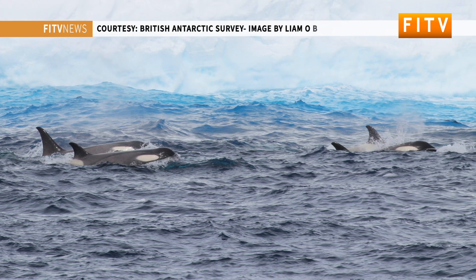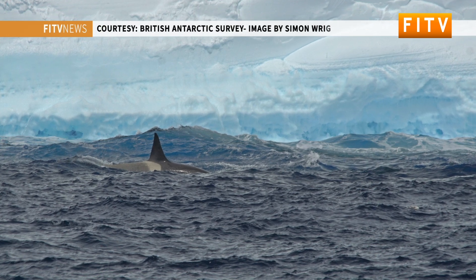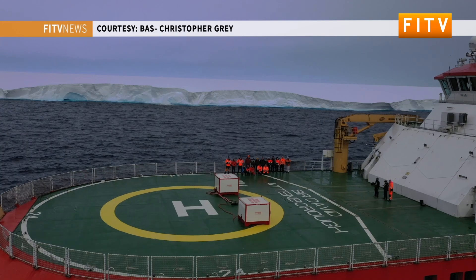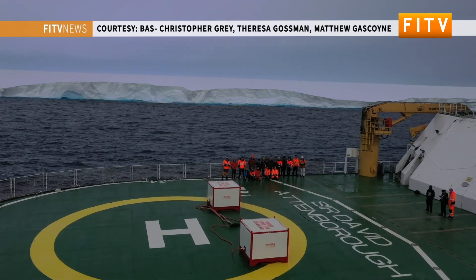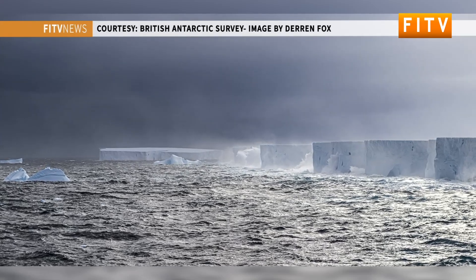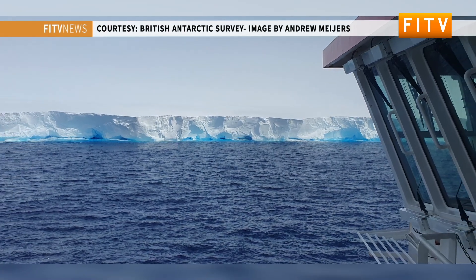We are quite lucky these days in the products we have to track these big bergs. But I think it's likely that particularly in West Antarctica, we will get more of these as we look 20, 30, 40 years into the future. Understanding how they interact with ocean circulation, the tracks they tend to take, and any impacts on shipping — I think we'll need to bear all of this in mind more as we move into a warmer world.